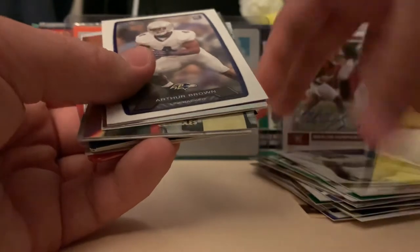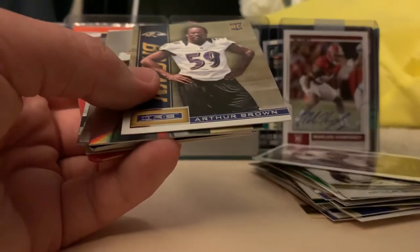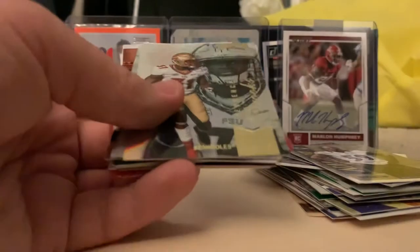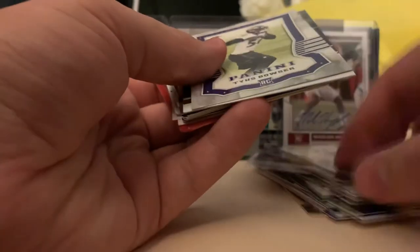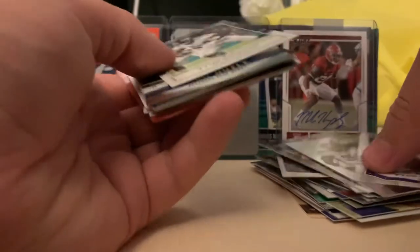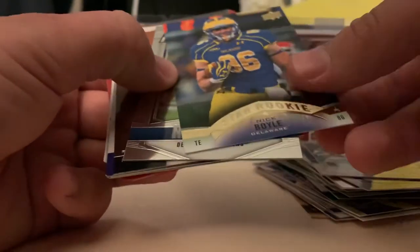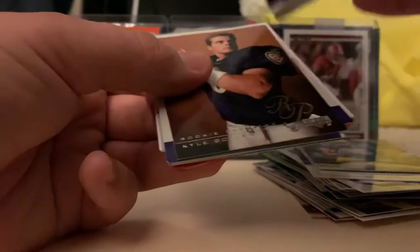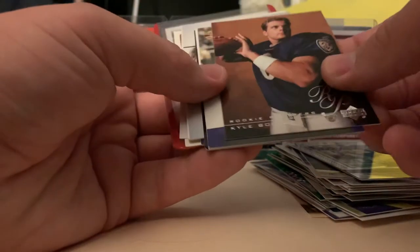Cool parallels - I like Topps parallels. Arthur Brown, another one, red parallel. Terrence Brooks. Tyus Bowser - he's still a Raven, of course, 2017. Another Tyus Bowser - I'll go with the modern rookies, that is okay with me. Nick Boyle - once again still a player. Nick Boyle again. I don't care who they are - modern Raven rookies, and especially Nick Boyle. I think he's a great part of the offense.